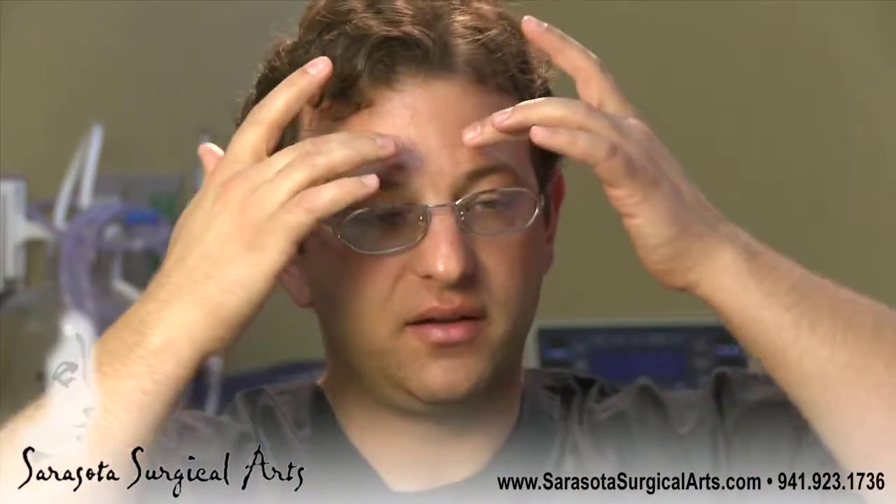A Botox treatment generally costs between $200 to $400, and that will treat your forehead, this area here called the glabella, and or around your eyes.